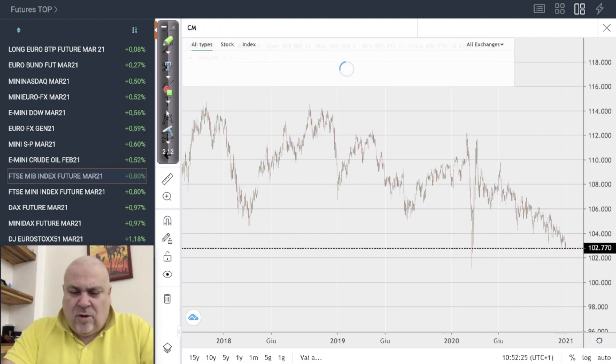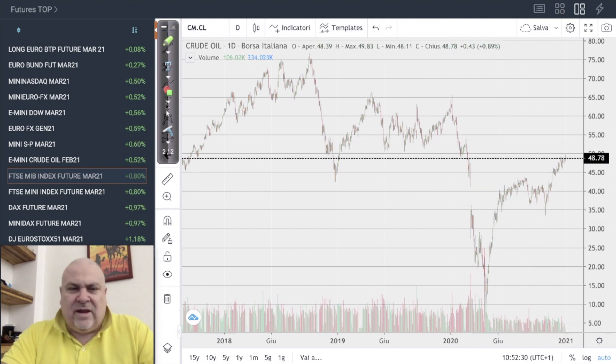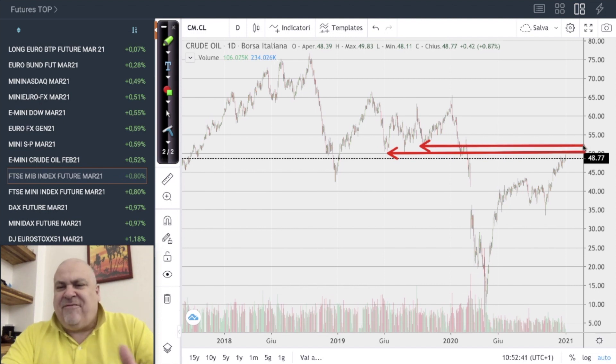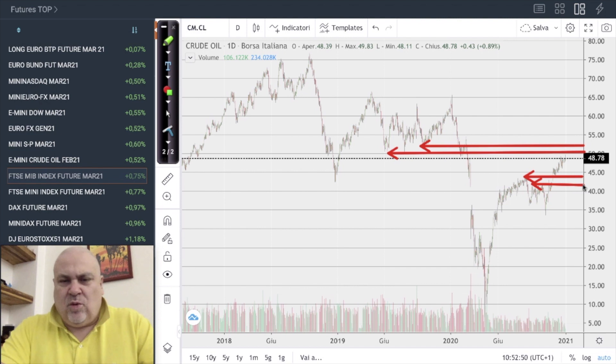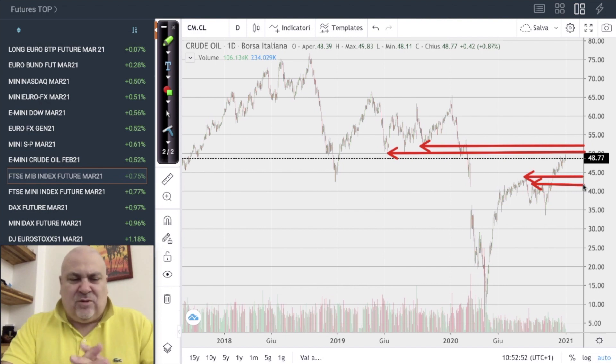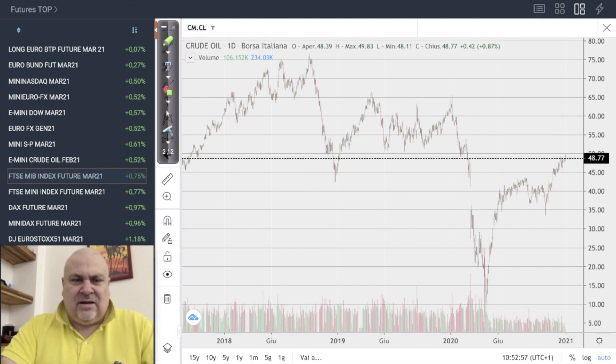Let's continue with some commodities, starting with crude oil. Crude oil is very close to 50 — we have seen 49.8 — so we can consider the first target done. The next target could be 52 per barrel if it continues. The main supports are 43.5 and 41.5.